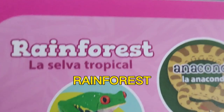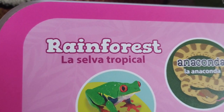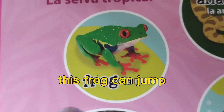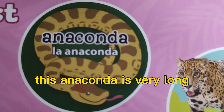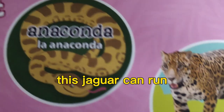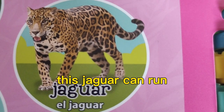Rainforest. This frog can jump. This anaconda is very long. This jaguar can run.